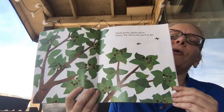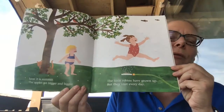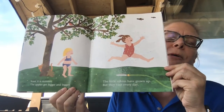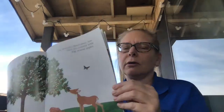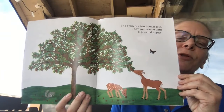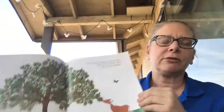Small green apples grow where the blossoms used to be. Soon it is summer. The apples get bigger and bigger and the little robins have grown up, but they visit every day. The branches bend low — they are covered with big, round apples. Looks like other animals like those apples too.